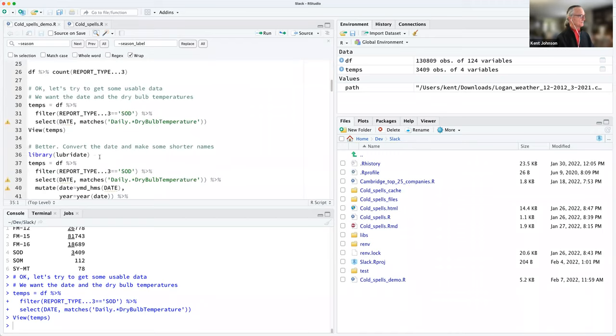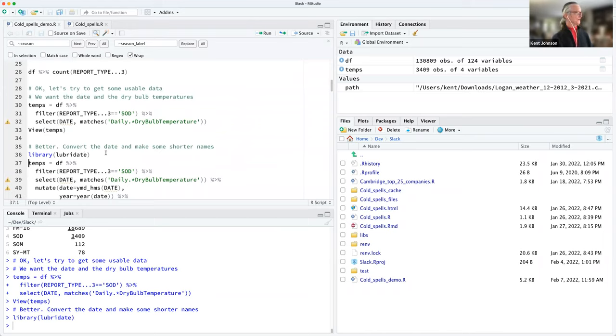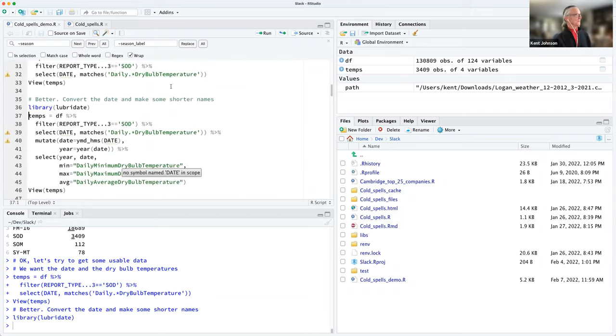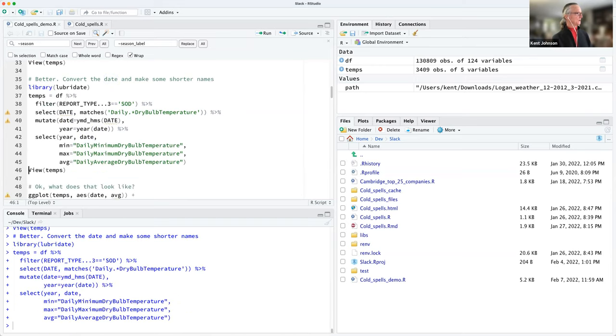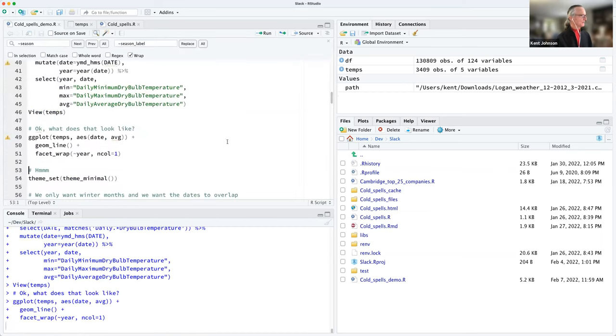Now I want a real date, so I've got the lubridate package, which is part of the tidyverse but not loaded with tidyverse directly. I parse the date with ymd_hms, pull the year out of the date, select the year and date, and rename those three fields to have shorter names. Now I should have a year, a date — which is now in date format rather than text — and the three temperatures of interest. Now we can start plotting.